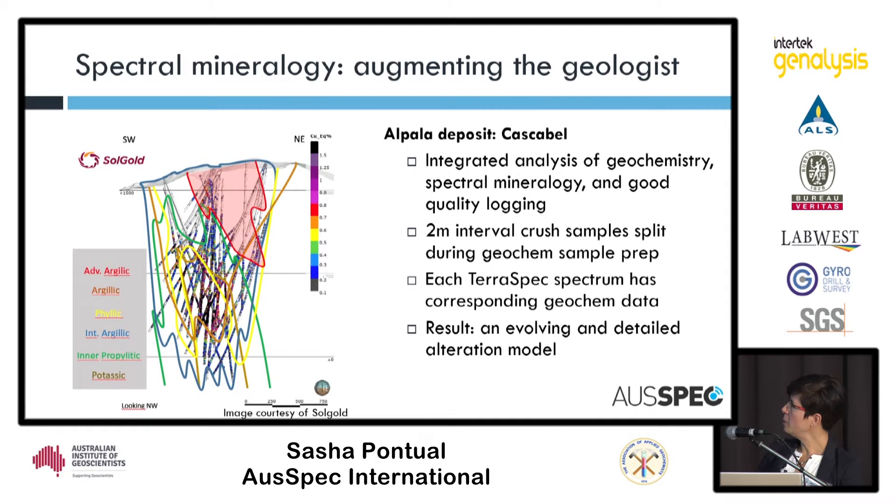The Alpala deposit in Ecuador, being explored by SolGold, is a fantastic example. They're getting TerraSpec analysis on all their samples that are going in for geochemistry — so they're getting geochemistry, spectral mineralogy, and really good geologist field logging of their drill holes. They have a full rounded analysis of their samples, resulting in a detailed evolving alteration model that grows from week to week as all the analyses come in.